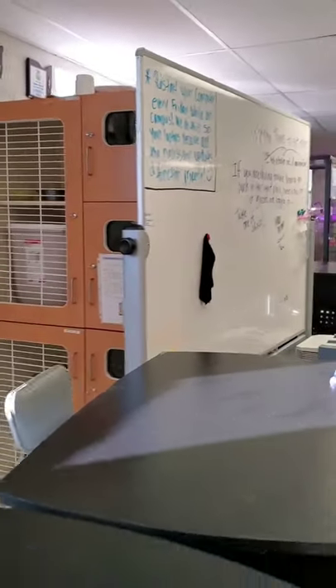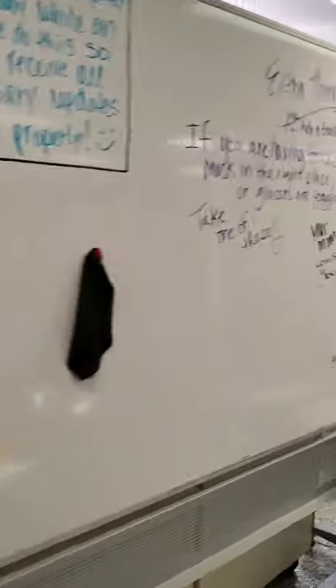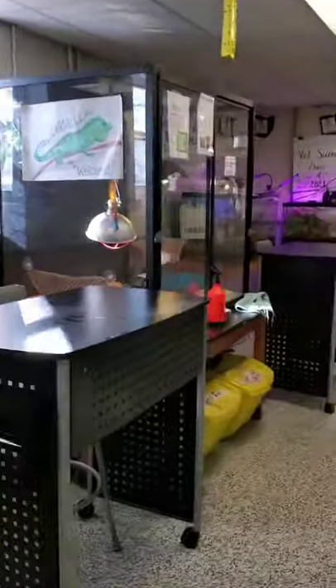We are walking into one of the first spaces. This is what we call the veterinary science lab space. We start here — we've got some cat condos. We've got six cats in the program right now.